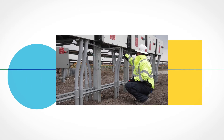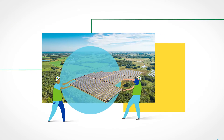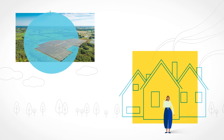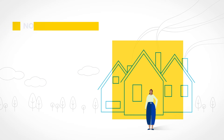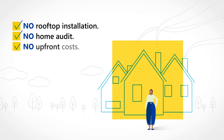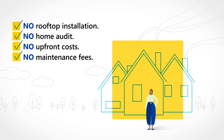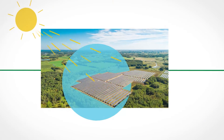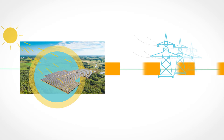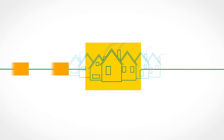Clearway develops and maintains solar farms throughout New York, bringing local jobs to the area and removing rooftops from the solar equation. With Community Solar, there is no rooftop installation, no home audit or upfront cost, and our professional teams maintain the solar farms year-round at no additional charge. Each Clearway site generates 100% renewable solar electricity for the regional power grid and the whole community, rather than just one home.